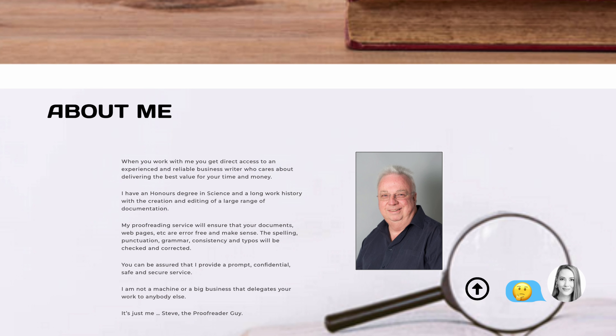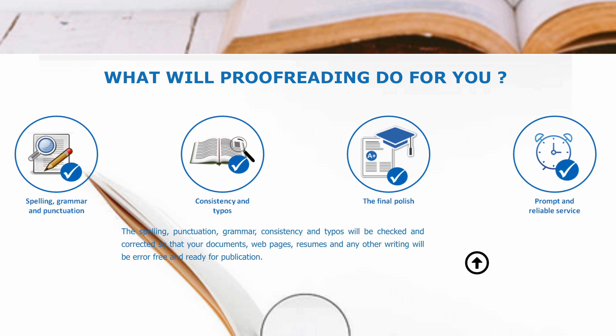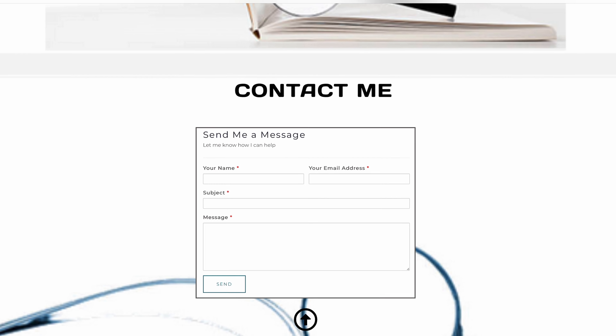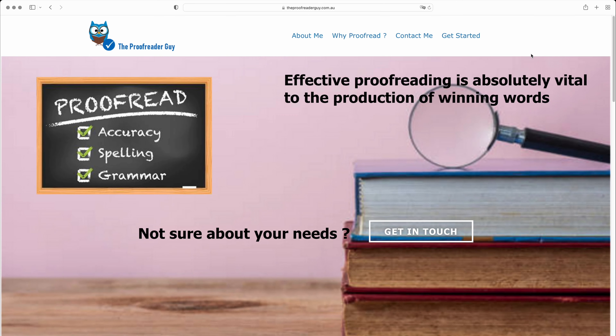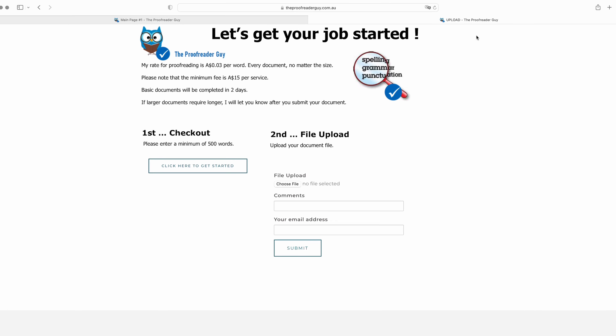Hey, Lisette here from Tooltester. Today, I'm super excited because we'll be going through a real-life website and giving it a makeover. Steve, a freelance proofreader from Australia, asked to take a look at his site, The Proofreader Guy, for a few pointers on design, layout, and content. Steve also asked us how necessary it is to have a blog, so we'll also explain why this is especially important. Let's get started with the makeover.